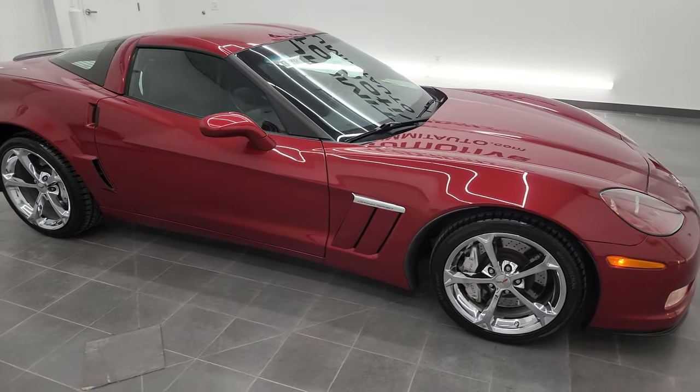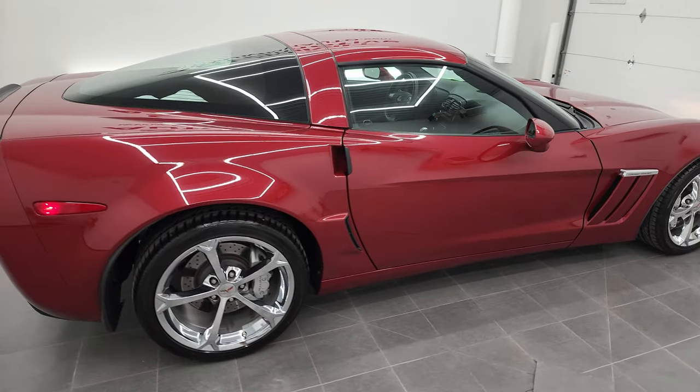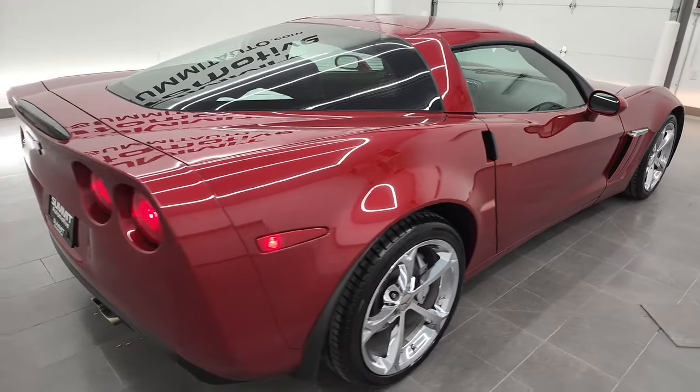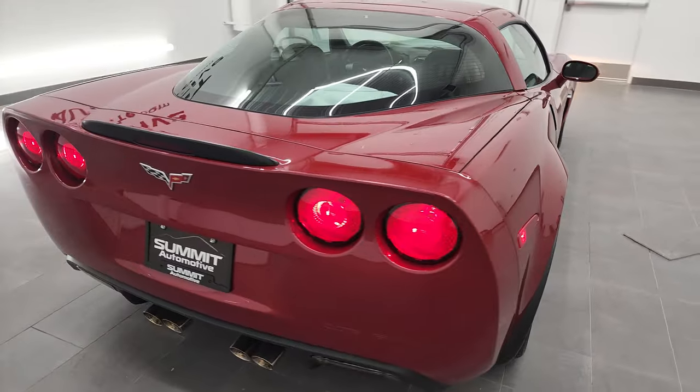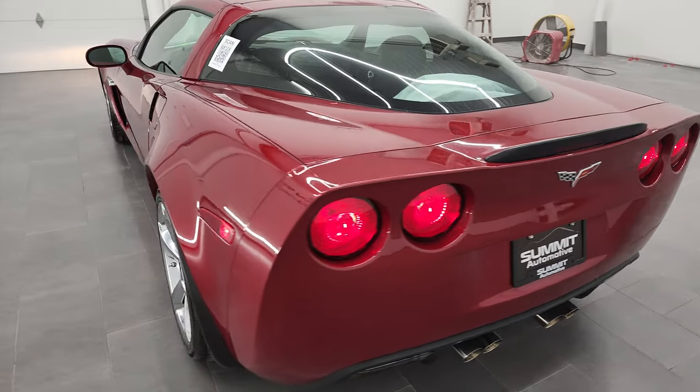Hey, this is Brett, and this 2011 Chevrolet Corvette 1LT Grand Sport is stock number 13094Z. I'm here at Summit Automotive in Fond du Lac, Wisconsin, your new and used sports car headquarters.